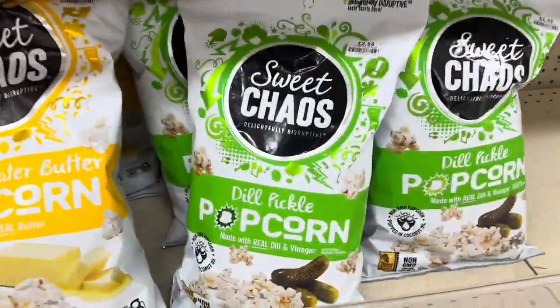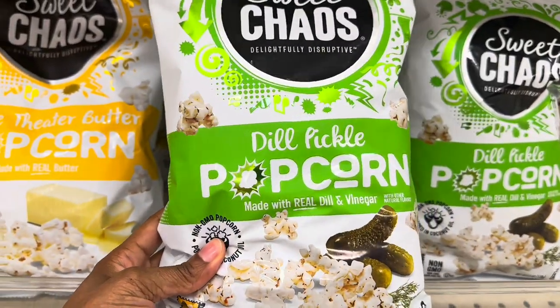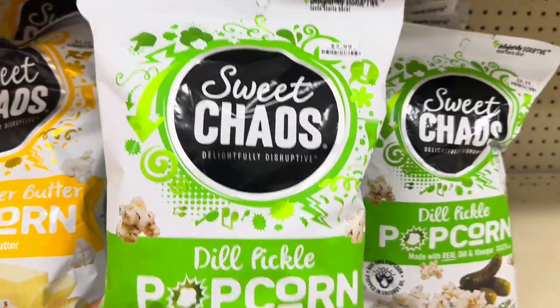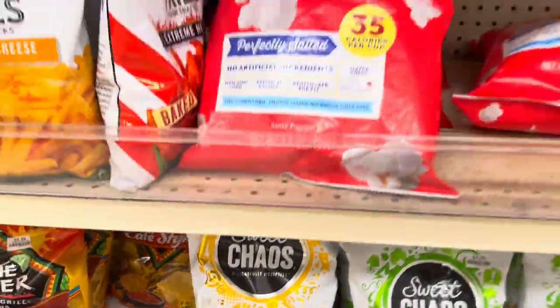They have this Sweet Chaos dill pickle popcorn — that sounds interesting. Made with real dill and vinegar, these are $2.99 in here. And those are just the regular movie theater popcorn ones.